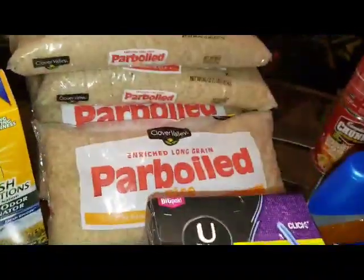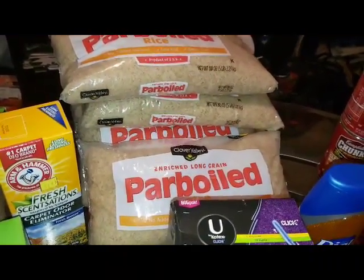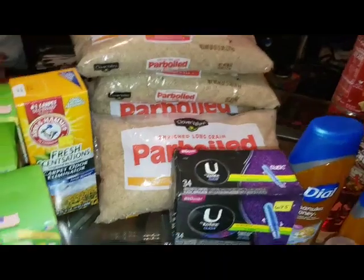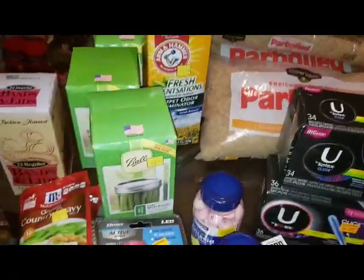Back here I found more parboiled rice, so I picked up all that they had because I figured why not — the expiration date is 2022. Over here I picked up some Carpia Odor Eliminator. This one was $0.90.